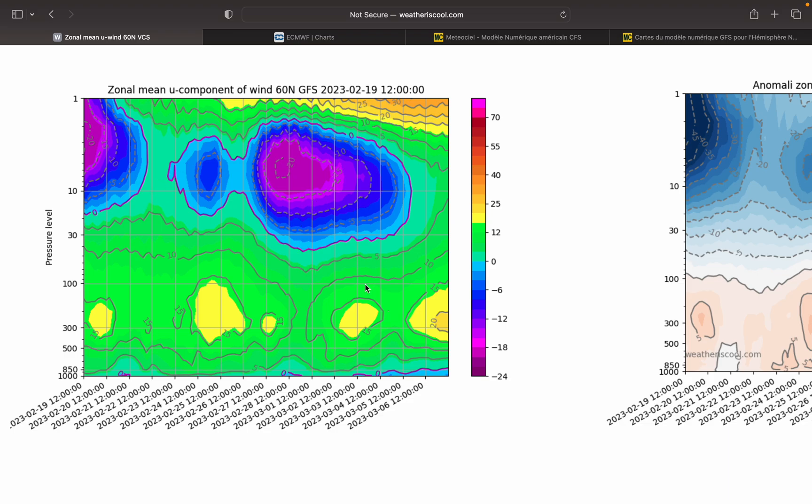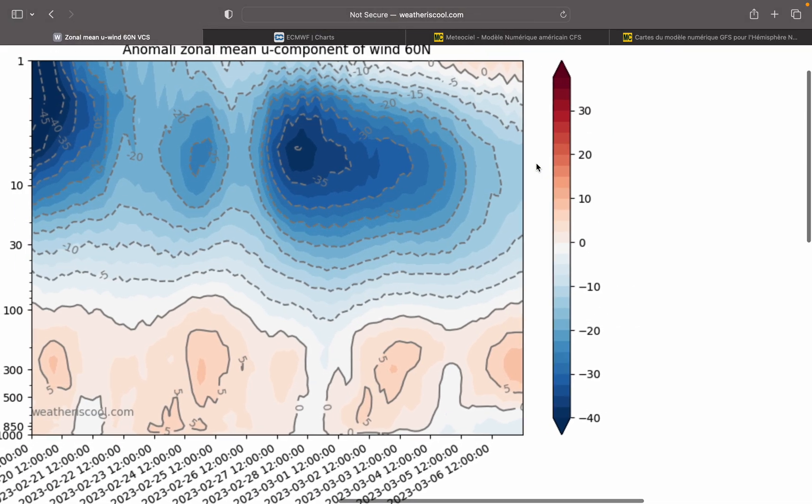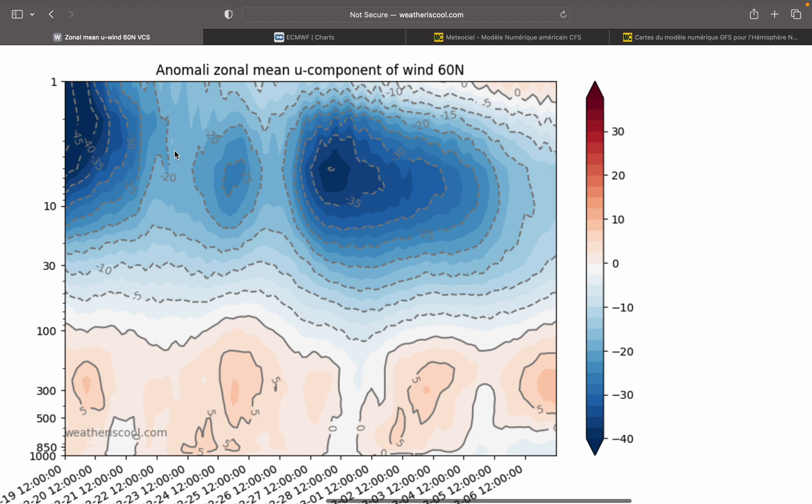One thing you want to watch out for is the blues coming through the atmosphere to the troposphere, which is around 300 HPA downwards. They're staying above 30 HPA, so this chart doesn't favour cold weather at all. We need these blues to sink right through and get rid of the yellows, because the yellows show positive Zonal Winds, which means westerly winds. If we slide across, this is the same chart but just of anomalies to average — red is above average, blue is below average. Look at all that blue in the stratosphere, but in the troposphere we're all reddish, so that doesn't favour cold weather.